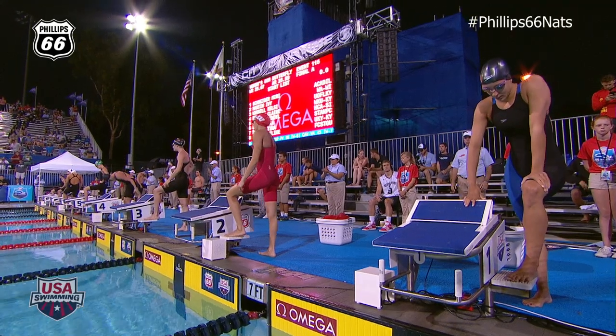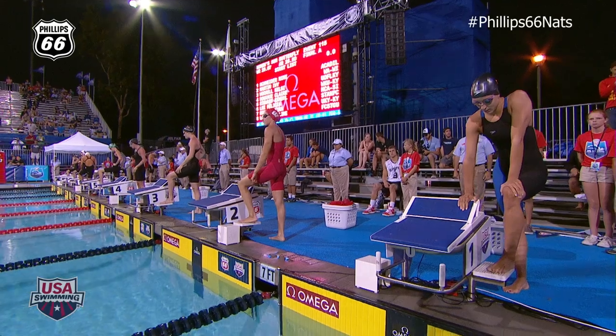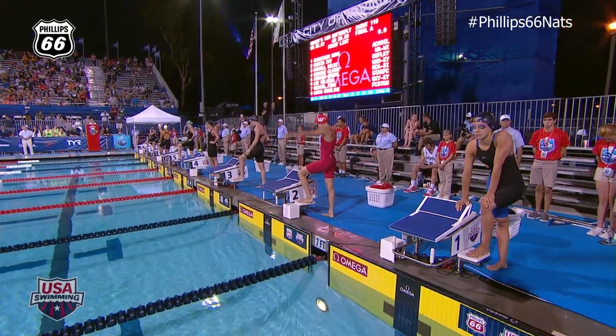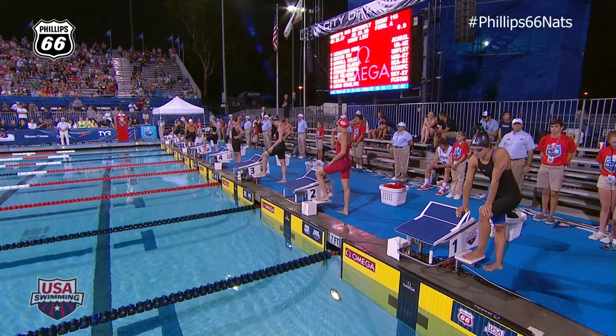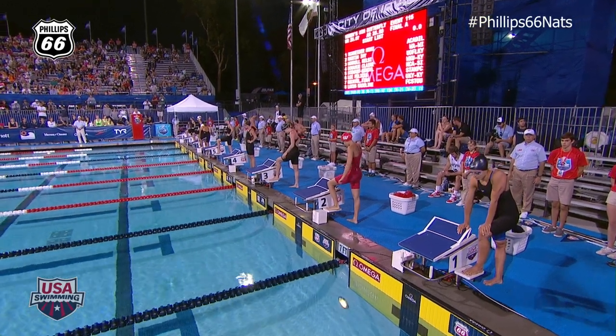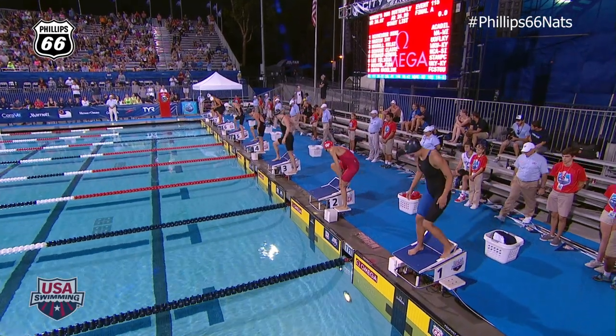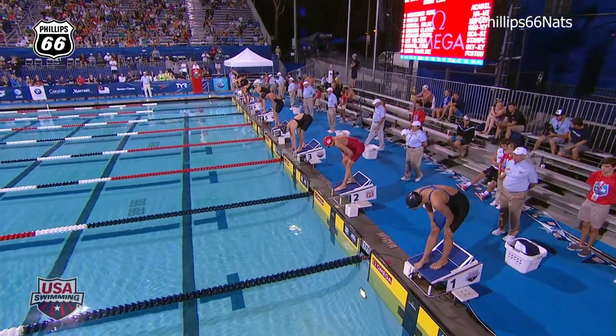Based on her prelims, and this is all about the start. There's no question about it — you've got to get off the blocks. You cannot make up a lot in these 50s if you don't get off well. So the women's 50-meter butterfly final is now on the blocks.